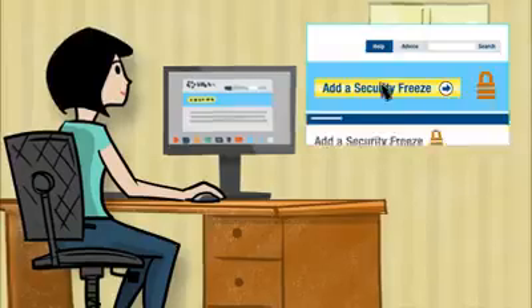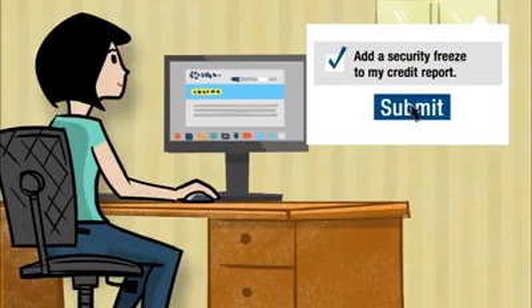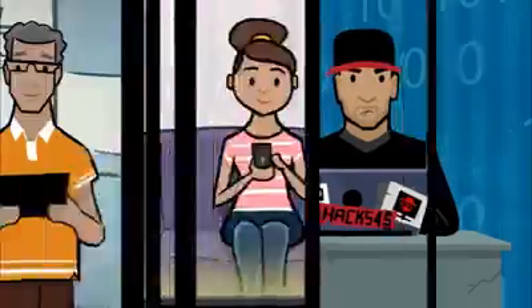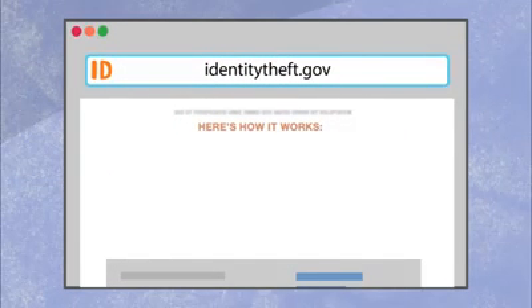You also might want to place a credit freeze or fraud alert. That'll make it harder for an identity thief to open new accounts in your name. If you find that someone is using your information to commit fraud, identitytheft.gov can help you report that, too.